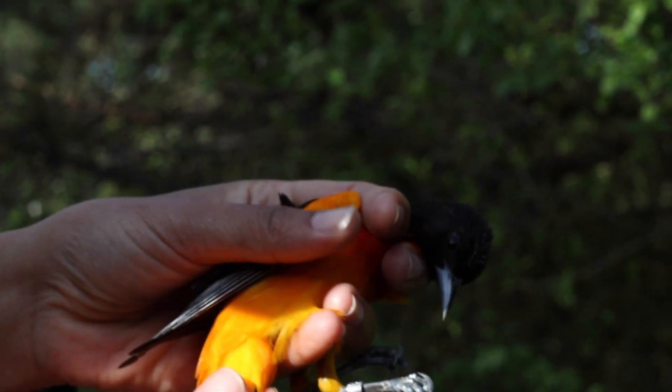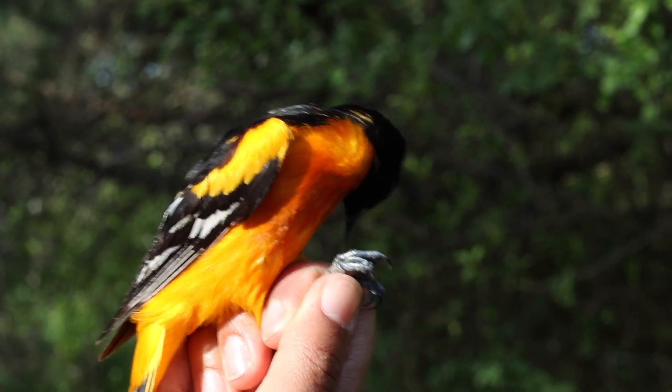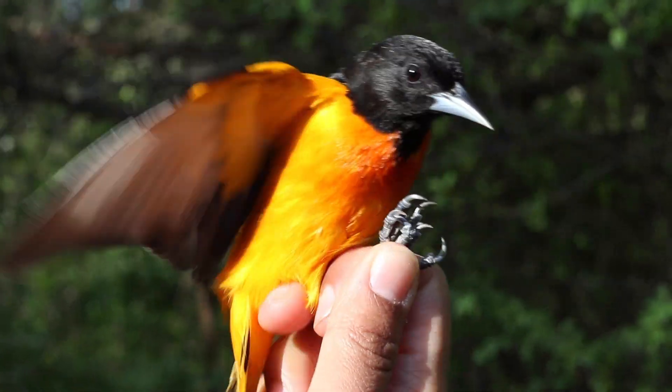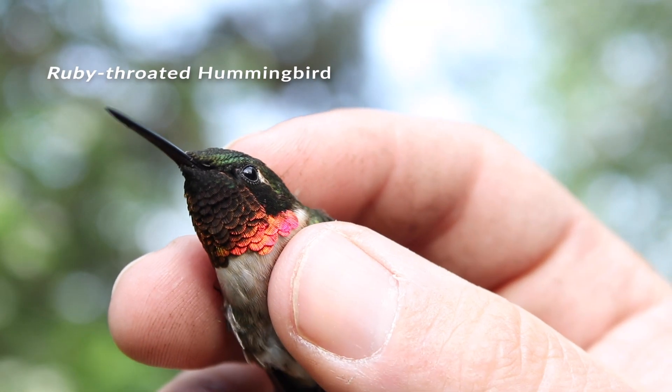This is a very nice male that just arrived, probably from the tropics — Central America or Mexico. Every time Simon is bird banding, he feels so fortunate to be able to handle these tiny little birds that migrate all the way to South America, Central America, and the southern United States. It's pretty cool.